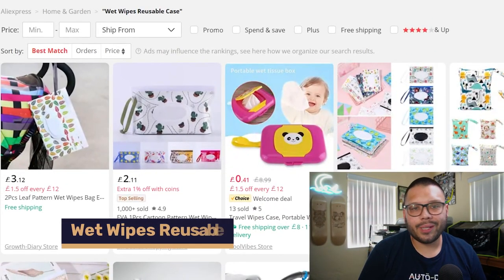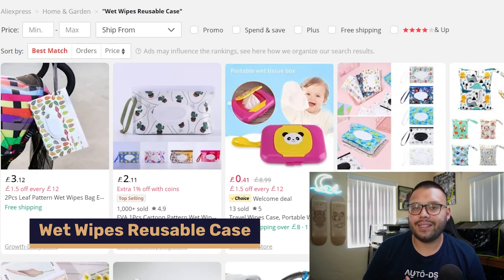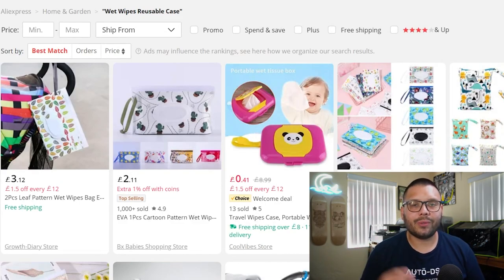Number twelve is reusable baby wipes cases. This is a great product because it makes it easy to take wipes on the go. Just load up the wet wipes, stick them in the case, and you're good to go — whether it's the mall, a road trip, or the park — to conveniently keep your kids clean.